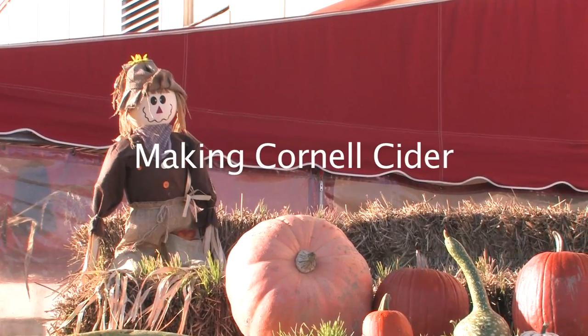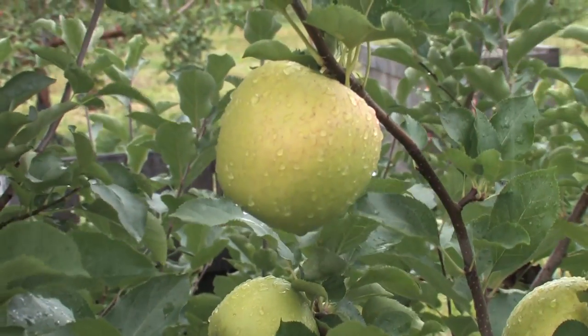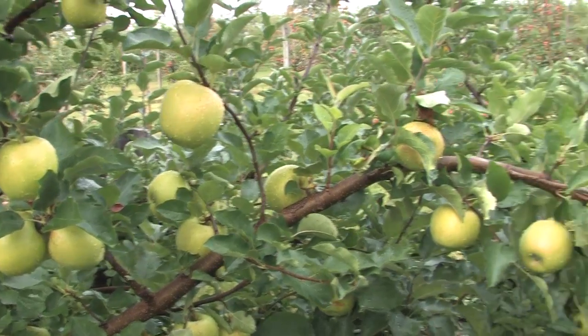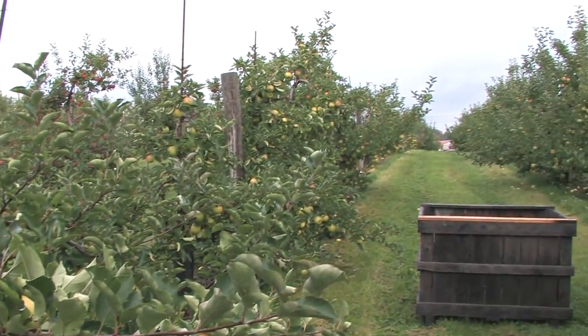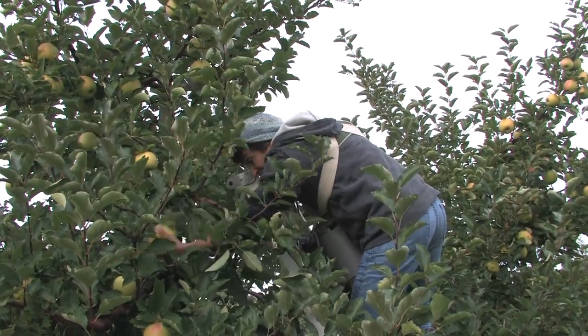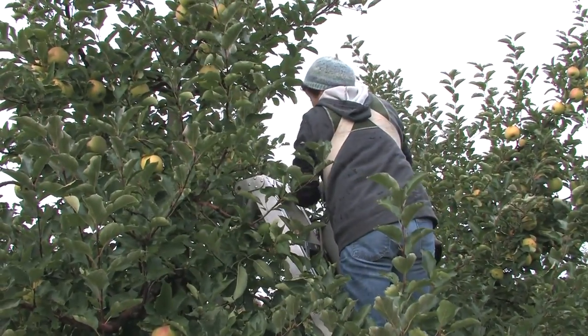Welcome to Cornel Orchards. Cornel Orchards has approximately 70 acres of apples in production. Apples are typically harvested between the last week of August and the first of November. Picking crews are brought in to harvest the apples as they ripen.